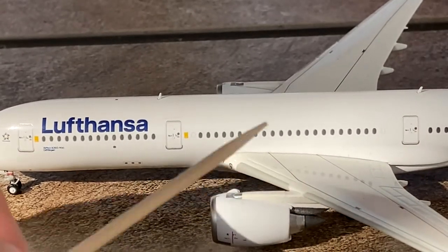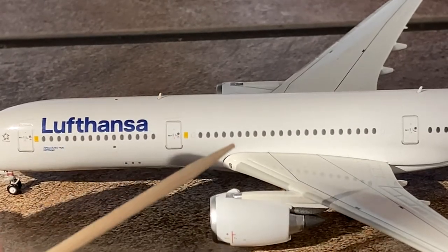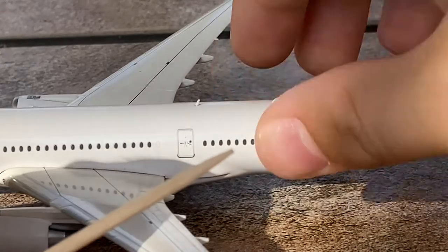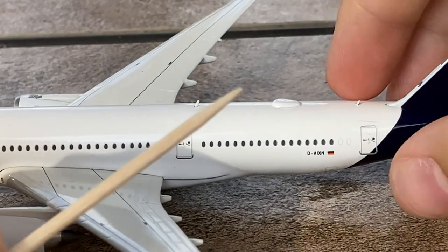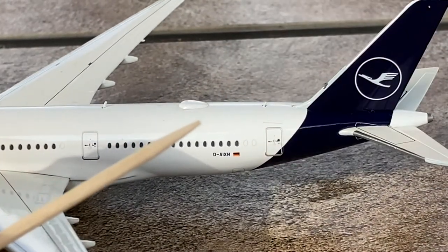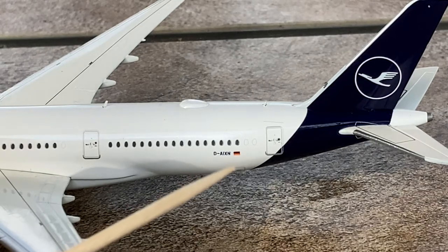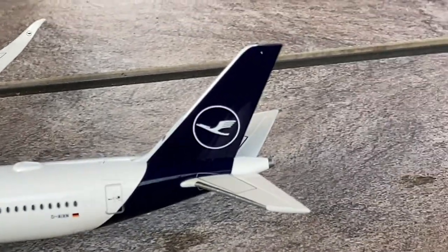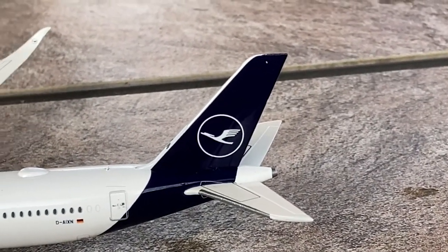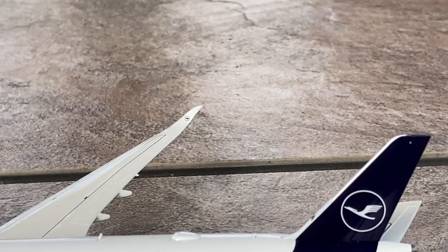We have the Airbus A350-900 type designation and the word Göttingen, which is the name of the city this aircraft is named after. Continuing down, we have the L2 door, the Fly-Fi advertisement, an antenna on the top, and the wings with no emergency exits. Further down, we have the L3 door, another antenna, the Wi-Fi hub, and the registration of the aircraft — Delta Alpha India X-ray November, D-AIXN — along with the German flag, the L4 door, and the tail in Lufthansa's new paint scheme. On the wings, you can see Lufthansa's logo in their black new paint scheme.